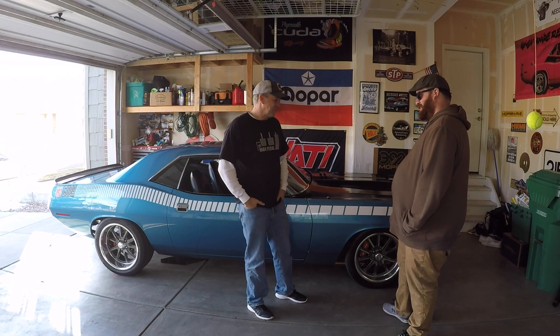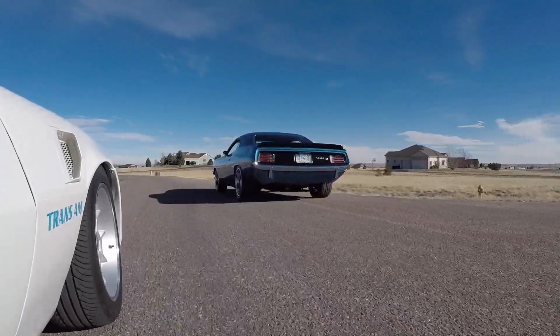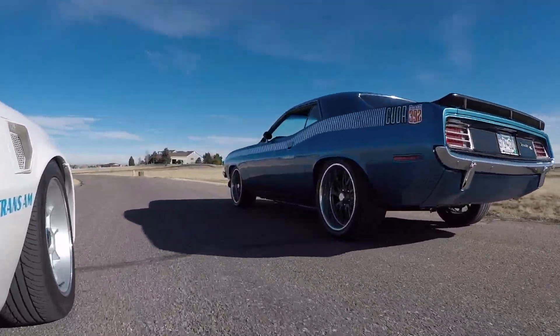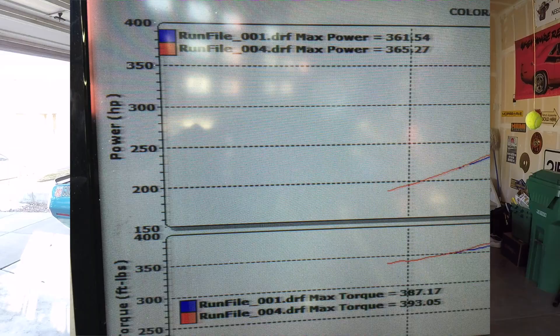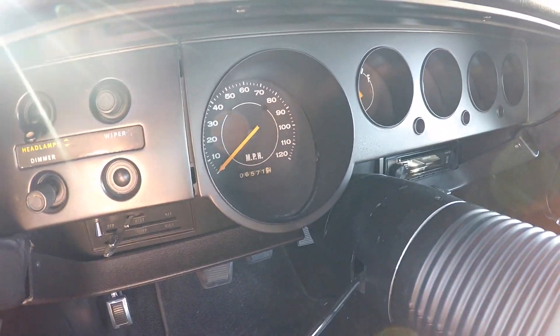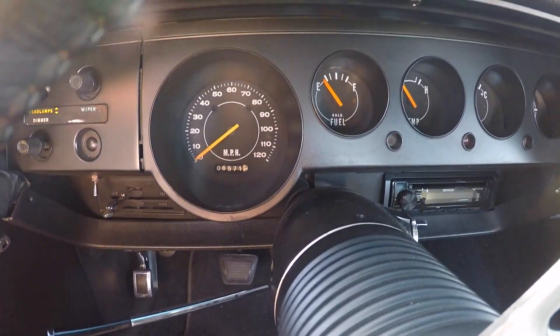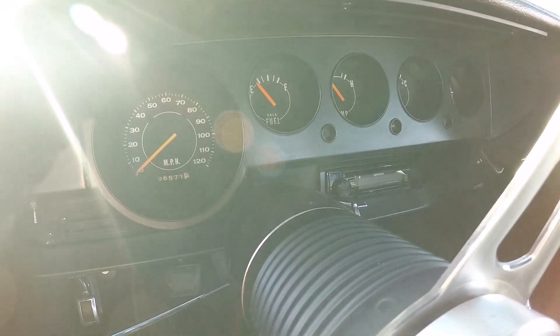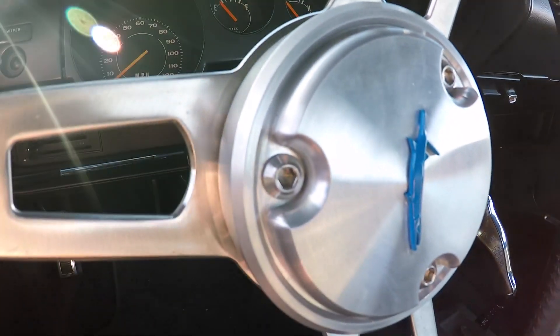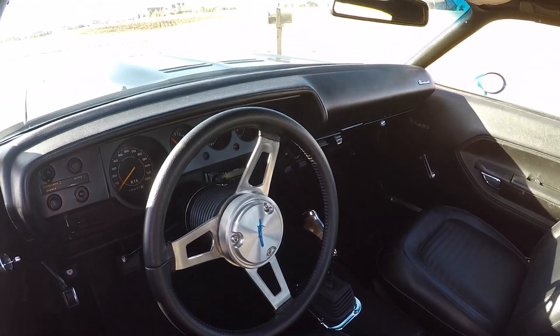Have you had this car dynoed? Yeah, I had it dynoed when I still had the 727 automatic in it. It came in right under 400 foot-pounds of torque and horsepower was 365. It's pretty much done. The only thing I want to do is upgrade the radio and the sound system because I can't hear it. Other than that, it's pretty much done.